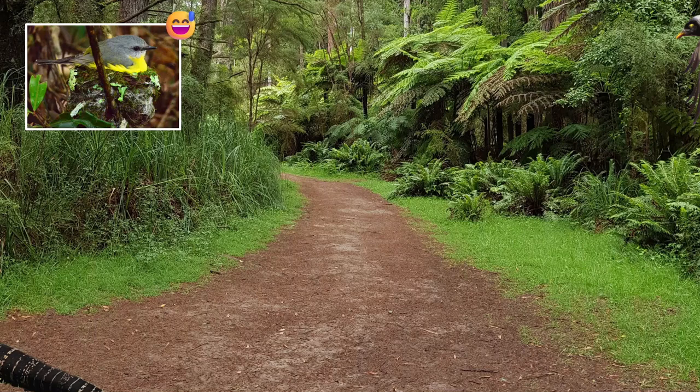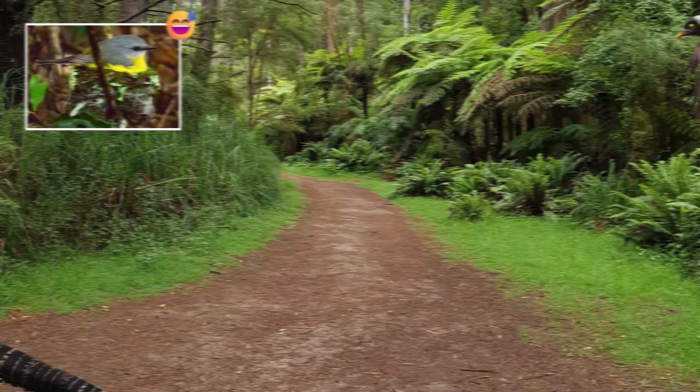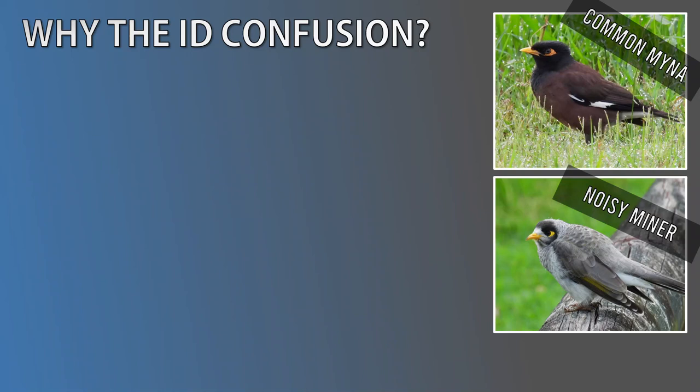Okay, let's get back to our focus: identification. These birds look pretty different, so why do people get them confused? It's more about the similarities between the two species. Here are some.